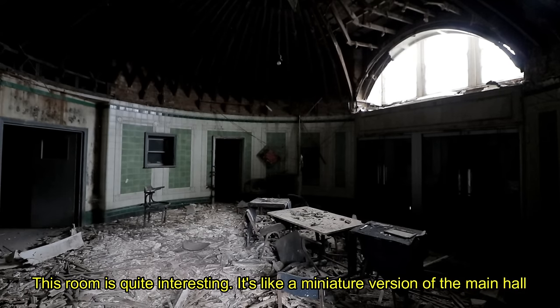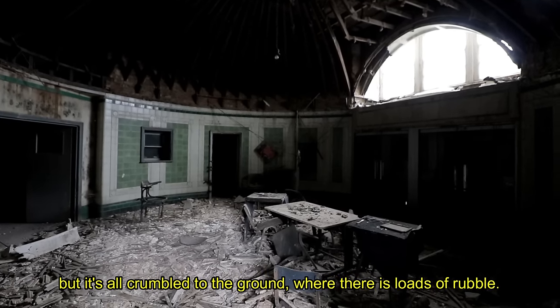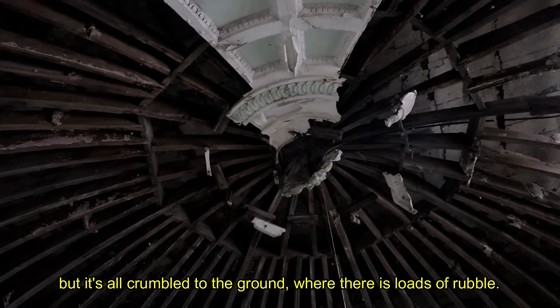This room is quite interesting — it's like a miniature version of the main hall. You can see where there was a nice ceiling, but it's all crumbled to the ground where there's loads of rubble.